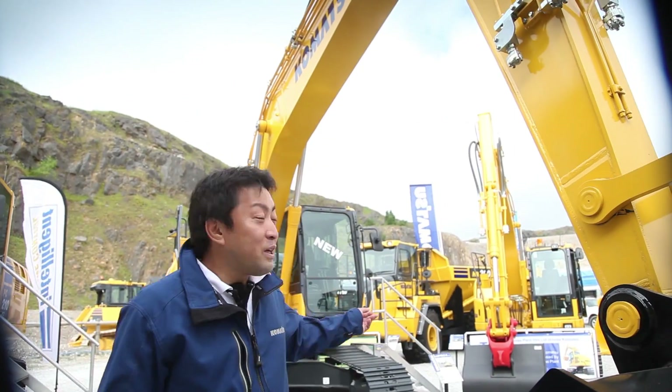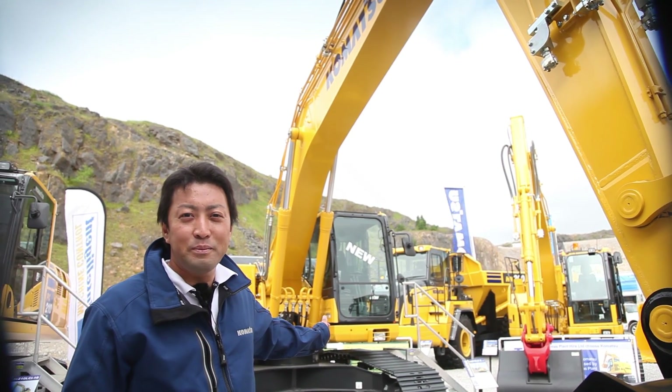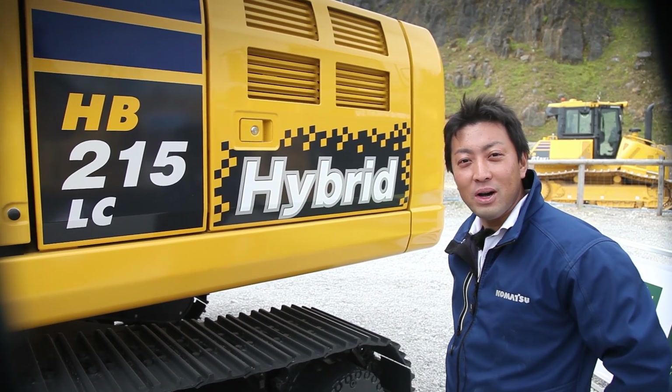Good morning. My name is Yoshihiro Kobayashi. I am the product manager of Komatsu Hybrid Excavator. We are exhibiting the new Komatsu Hybrid Excavator HB215LC-2, and I'd like to explain how it works.